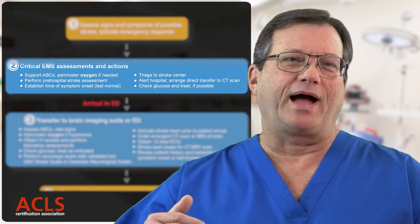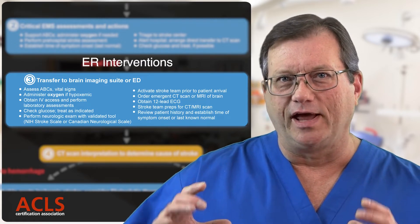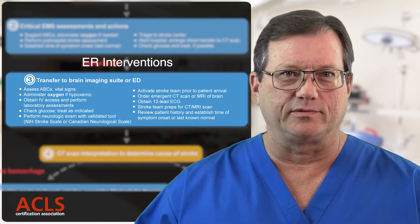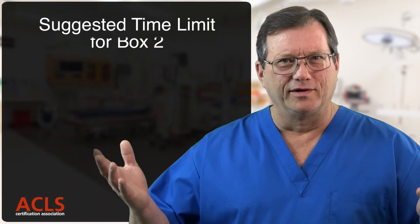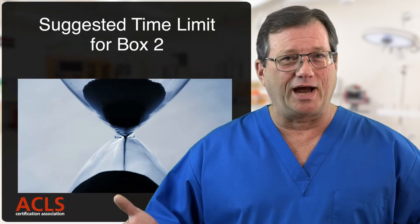Next we get to box three — the ER interventions. This is when we start timing our interventions. Now, what about box two? There's no time listed there in the algorithm, but that doesn't mean pre-hospital can take all the time they want.